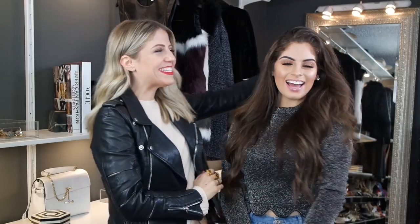Hey everyone, thank you so much for tuning in. I have a friend here today. This is Nazanin Kavari. She is a YouTuber — she has a daily vlog channel with her sister, and on her main channel she does mostly makeup but also challenges and hauls.